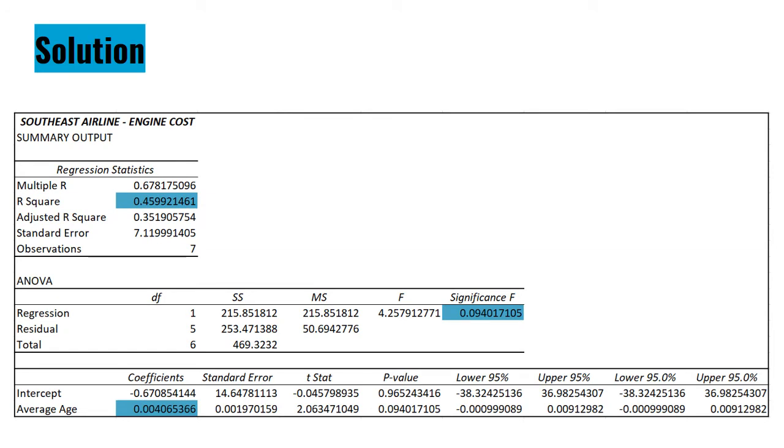For the engine cost of Southeast Airlines, the coefficient of determination under the regression statistics is 0.4599 or 45.99%. The slope under the coefficients is 0.00406, and the significance level of F is equal to 0.094 or 9.4%.